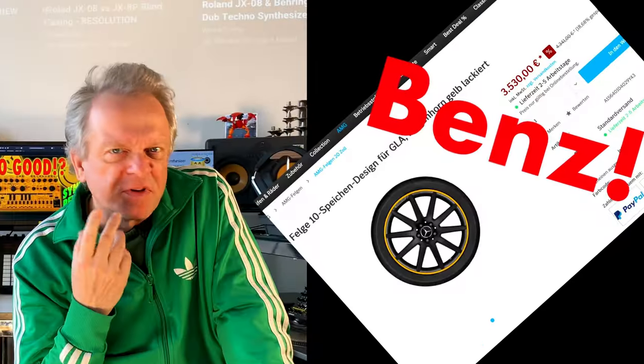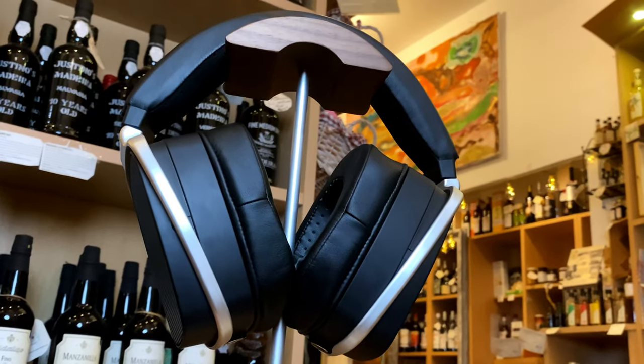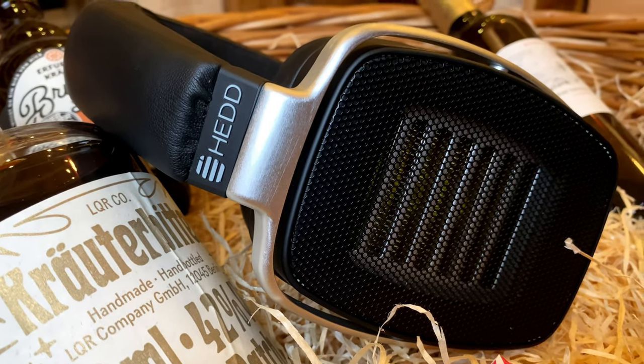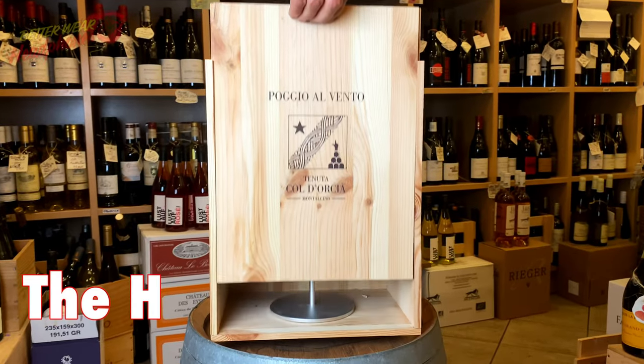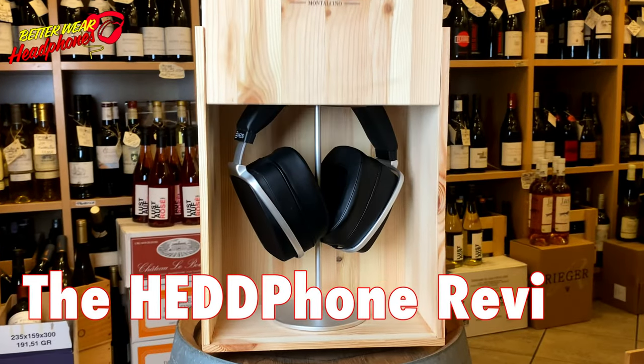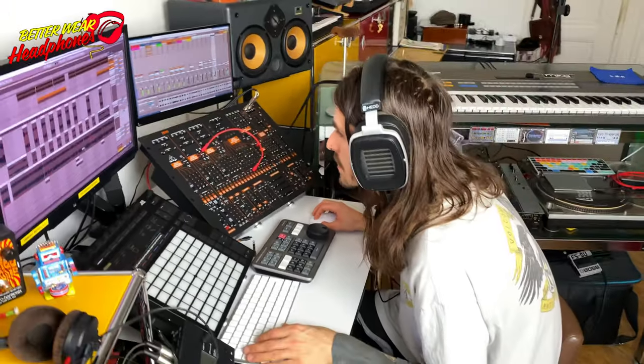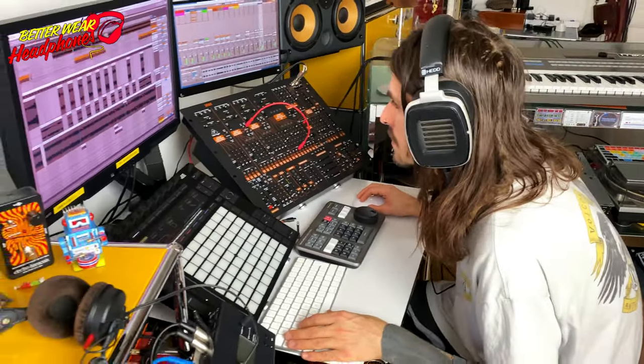Has this guy gone completely nuts? First, this Adidas green eco-freak rants against the fossil boomer guys, and now he comes with this noble leather Porsche Cayenne under the swagger headphones. That's a complete double standard, dude. In this video, you will hopefully learn why this headphone has made a sustainable impression on us as producers of electronic dance music, and how it could positively change your everyday studio life. Stay tuned!